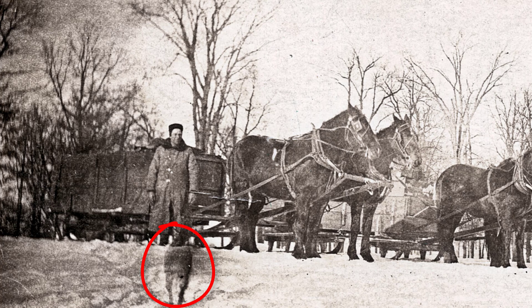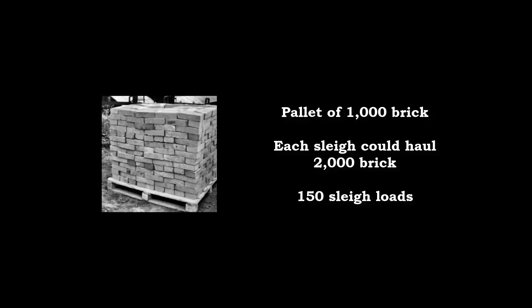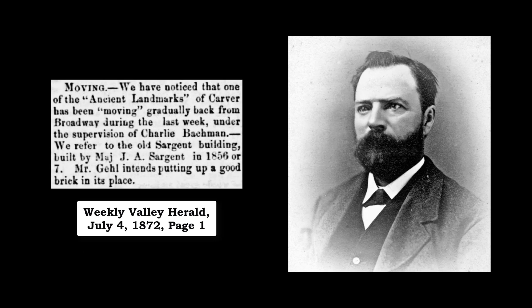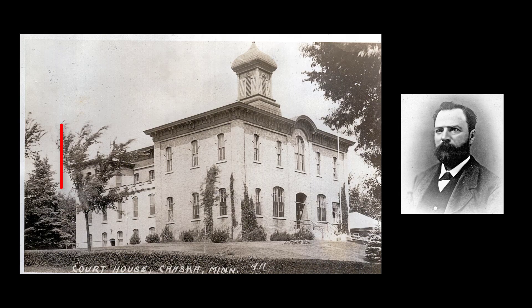No, that's not a ghost — the dog just refused to hold still for the picture. This palette shows what 1,000 bricks looked like. If each sleigh could hold 2,000 bricks, it would have required 150 sleigh loads to transport the required number of bricks. The man chosen to build the house in 1888 was Charles Bachmann and his two sons, Robert and Edward. Charles had also built Henry's Carver brick butcher shop back in 1872, and was hired to build the addition to the Carver County Courthouse in Chaska in 1885.